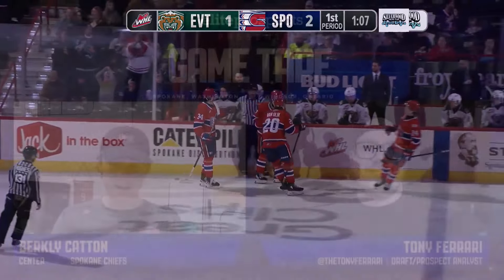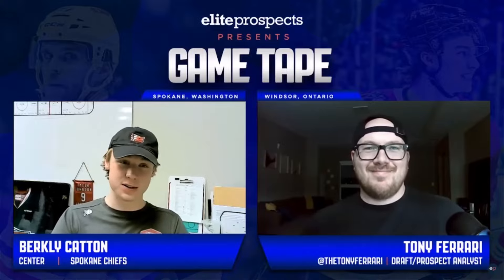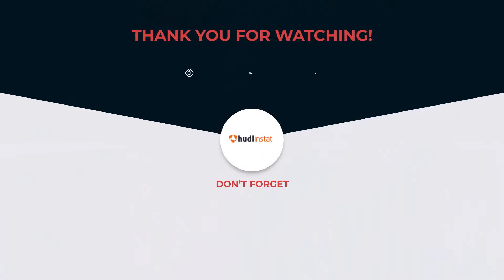If you want to know more about how Catten reads the game, you should watch his game tape with Tony Ferrari. Catten breaks down his own plays and explains his view of offense. And if you enjoy our videos and want more of them, please like and subscribe. You can also check out epeeringside.com for more prospect analysis.